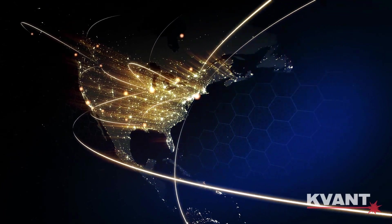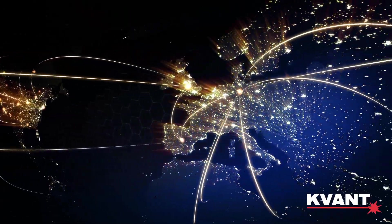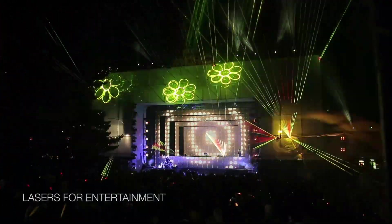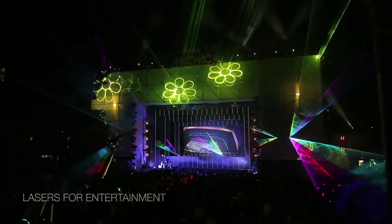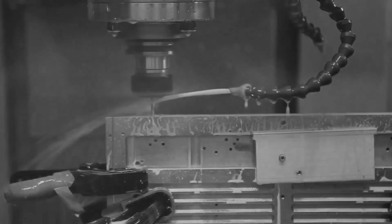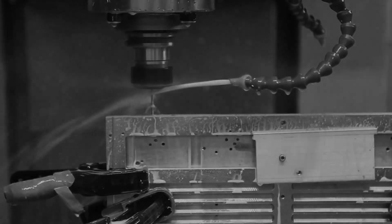Over the past 20 years, we have supplied thousands of laser display professionals with lasers that have entertained millions of people around the world. Every day, we are proving that European development and manufacturing still counts and that our skills and flexibility are something that cannot be beaten by inferior copies.